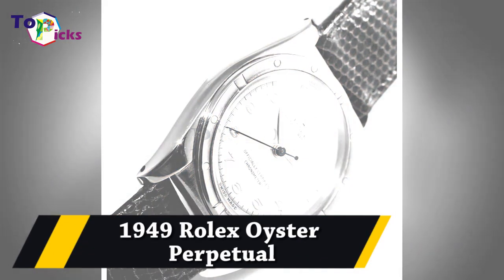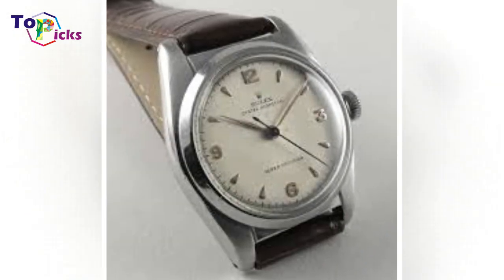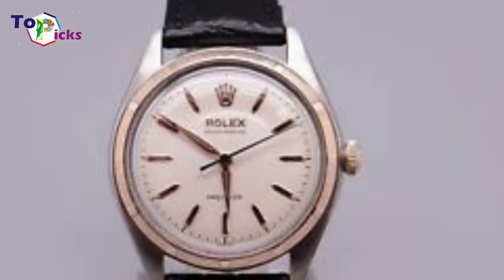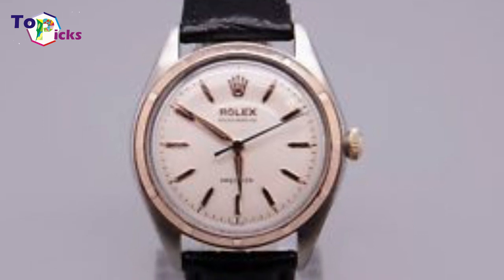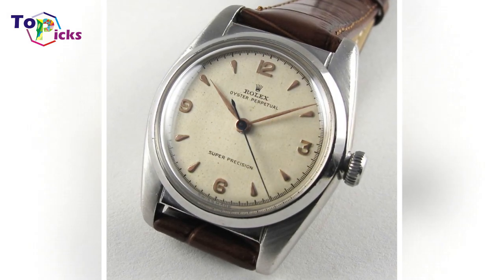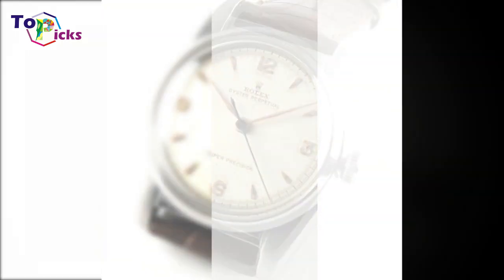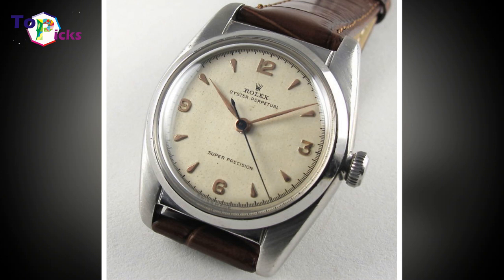The 1949 Rolex Oyster Perpetual is one of the rarest and oldest models in the series. This timepiece was eventually sold for $1.22 million in 2014 at Christie's event in Geneva. It consists of an antique cloisonné enamel dial that enhances its beauty.